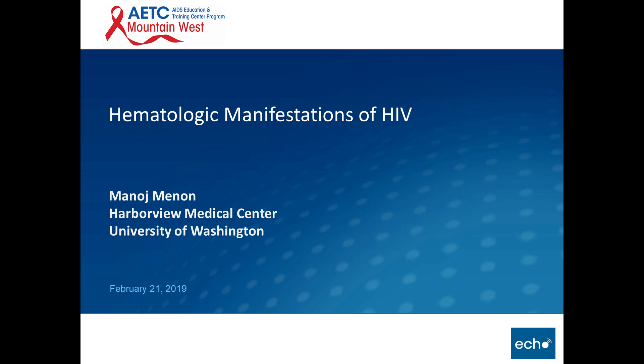Welcome to this week's Mountain West ADC ECHO. My name is Brian Wood, Medical Director, and I will turn it over to today's speaker.